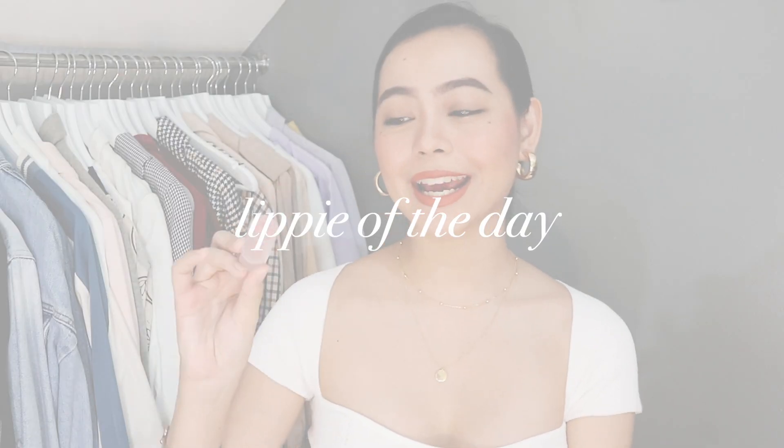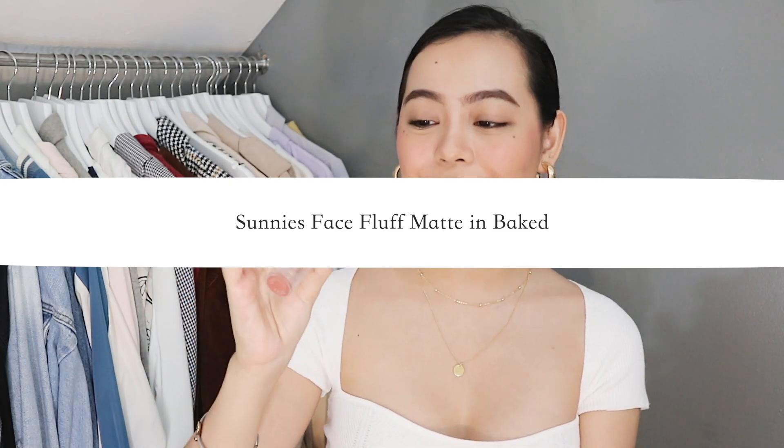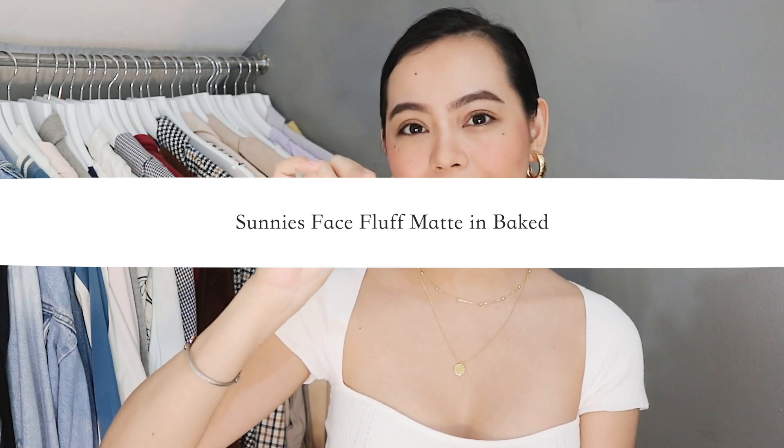Before we start, I won't forget my lip of the day. Today I am wearing the Sunny's face in the shade Baked. This is a really old one — I actually have to replace this. Alright, not gonna hold this any longer. Let's get right into the styling video.